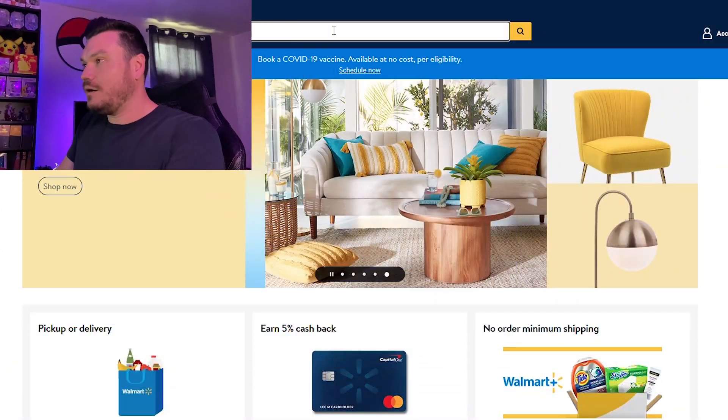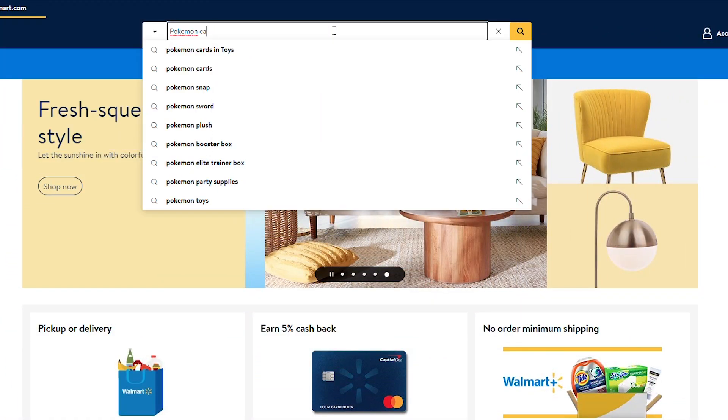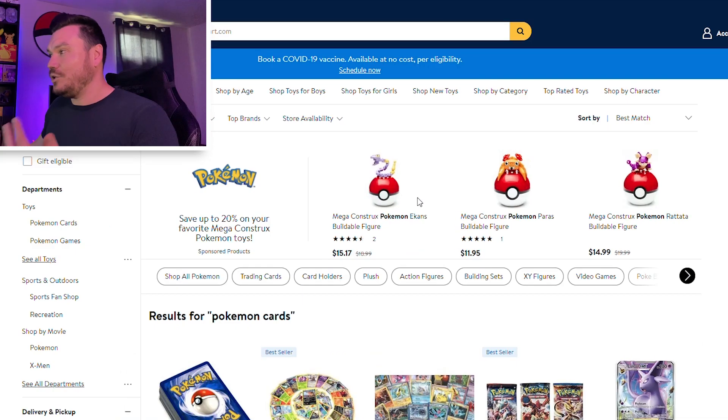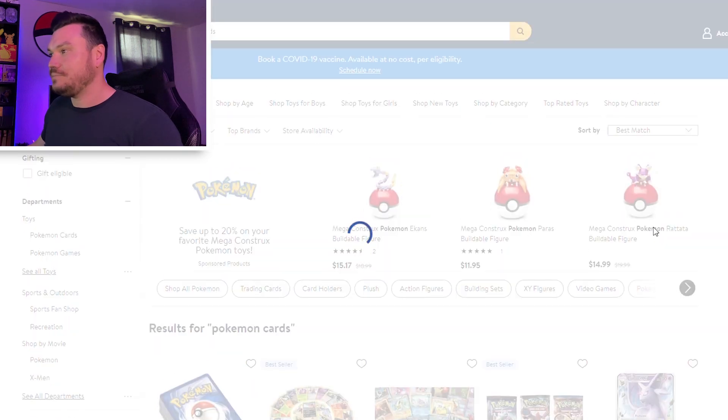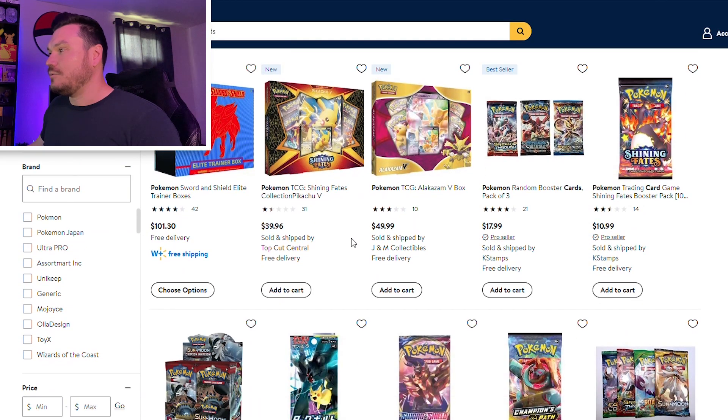First up, Walmart. Walmart's site, in my opinion, is terrible. You can hardly ever find out if it's being sold by Walmart themselves or if it's in their marketplace, but you can find stuff here. Going over to Walmart.com, you just need to search for Pokemon cards. Most likely you will get a bunch of results. I like to sort by newest. We've got the Sword and Shield box for $100 — I don't think so.